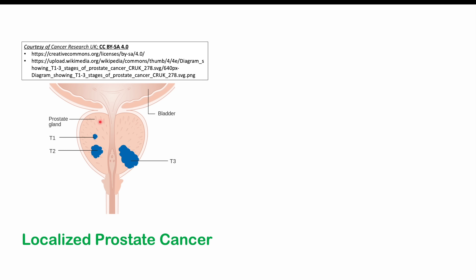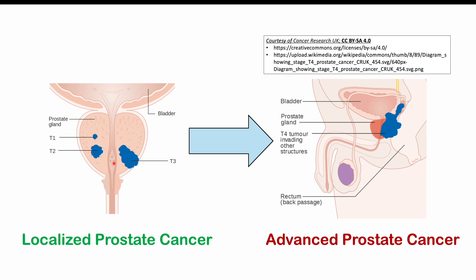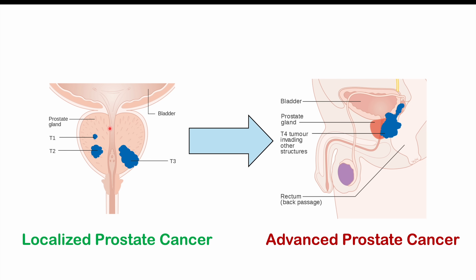Before talking about the signs and symptoms, it's important to cover some brief pathophysiology. The cancer often starts in the periphery of the prostate gland and works its way inward toward the urethra and outward. This is in contrast to benign prostatic hyperplasia, which starts in the transition zone, a zone close to the urethra. Because of this, BPH more often causes impingement on the urethra than prostate cancer does, unless it is advanced prostate cancer.